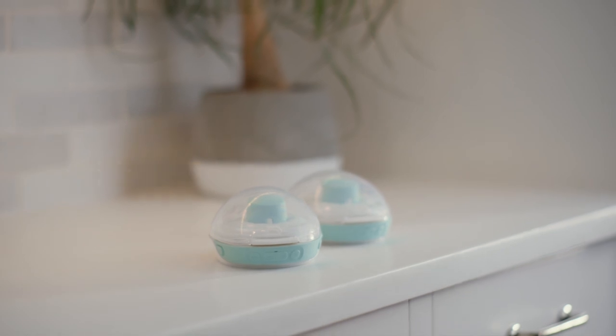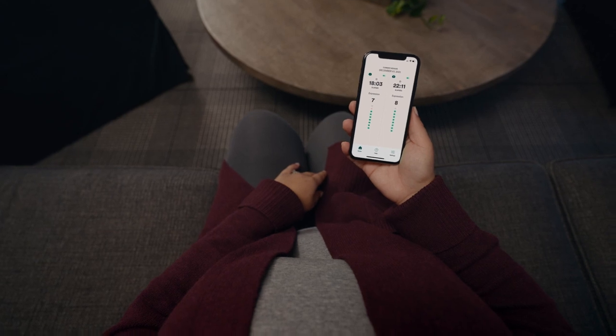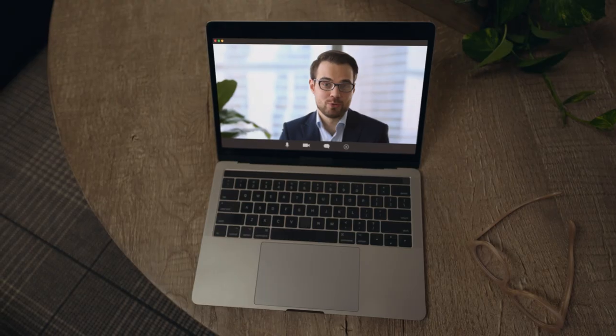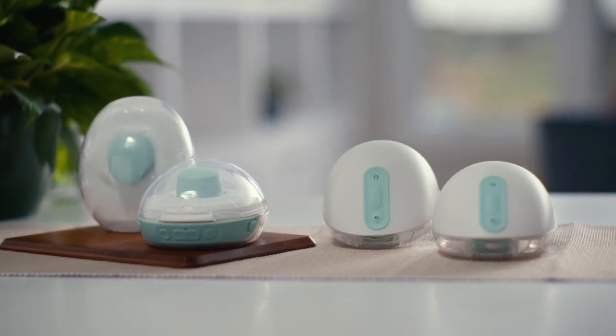Now say hello to Willow Go, our new more affordable pump. It's quiet and discreet, easy to assemble, easy to clean, easy to keep track of your session — easy to do a million things while you pump. Willow: cord-free wearable pumps that do their thing while you do everything else.